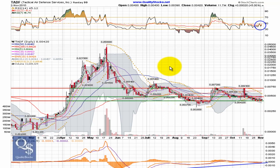So these are the things that I'll be looking for in TADF. As always, this is merely my interpretation of the chart. This is Andy with Quality Stocks. Thank you for watching and trade smart.